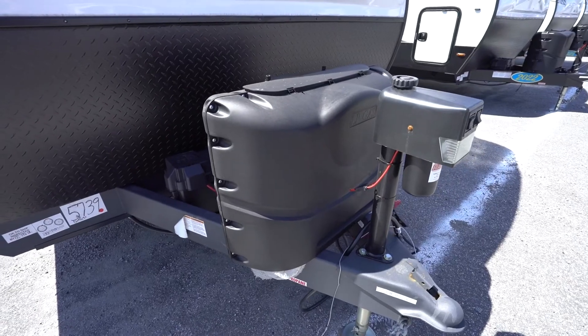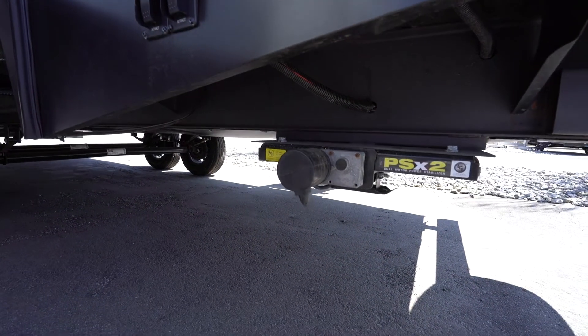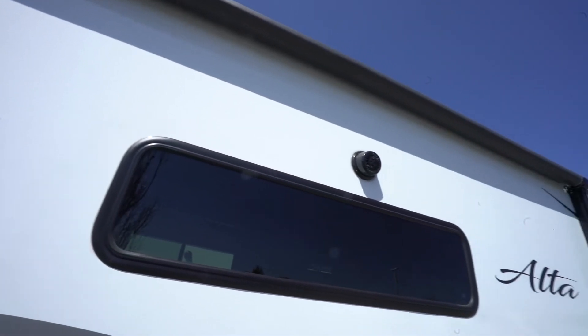This really helps you set up your campsite quickly, as does the power tongue jack with LED light and four-point electric stabilizer jacks. Power continues to help with the power awning with LED lights.